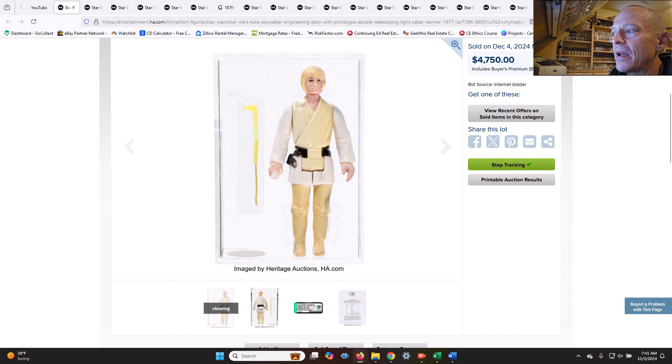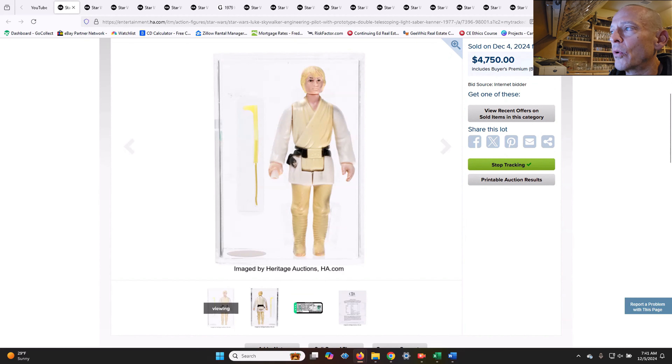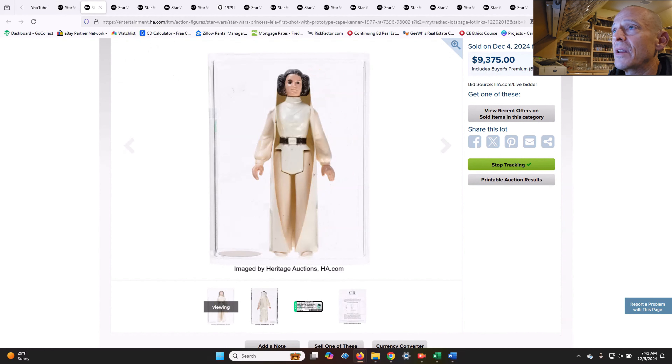You can't call mine an engineering pilot — it's just found with them. All of that is noted in the certificate of authenticity. I think it's worth more than a standard double telescoping saber Luke, but this kind of thing is a true grail and I think it was worth every penny of that price.